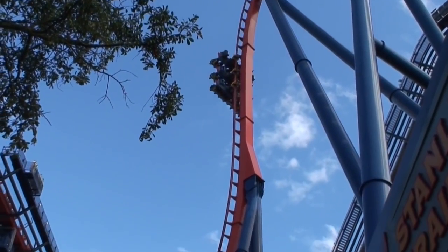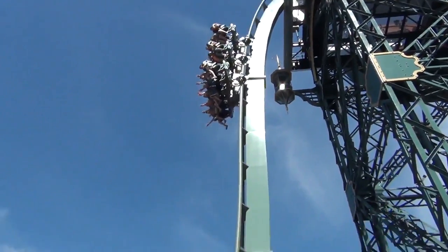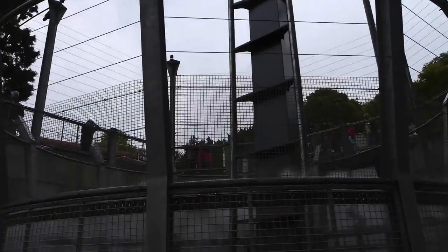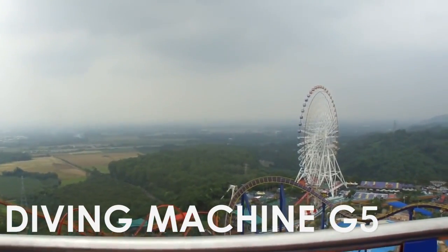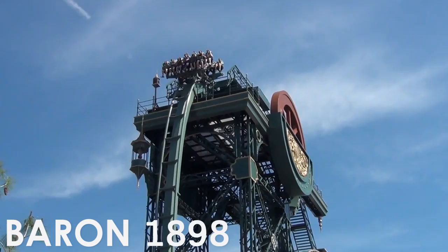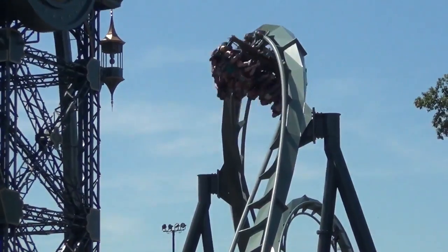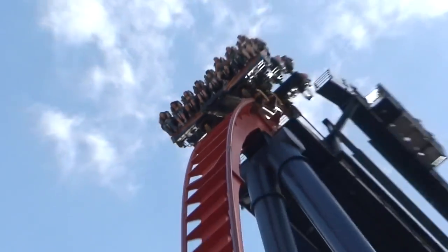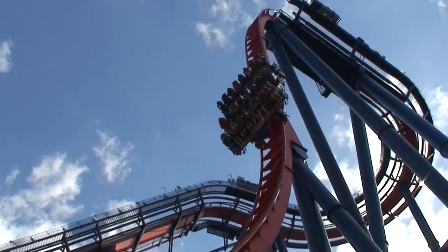Dive coasters feature two standard angles of descent: either 87.5 degrees or 90 degrees. The smaller angle is common to older dive coasters, including Oblivion and Diving Machine G5, as well as mini dive coasters such as Crake, Oblivion the Black Hole, and Baron 1898. Mini dive coasters feature smaller 6-seat-wide trains, compared to the larger 8 or 10-seat-wide trains found on larger dive coaster models.